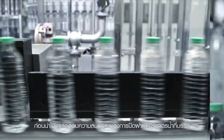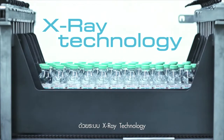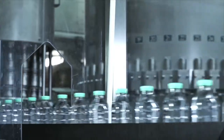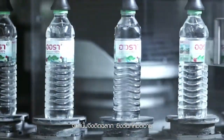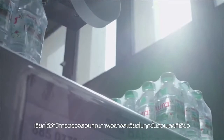The integrity of the cap and bottle are checked with X-ray technology. Then the bottle is labeled, printed with the expiration date, before packing and shipping. Every step of the process is done according to the highest quality standards.